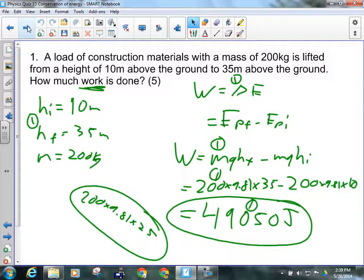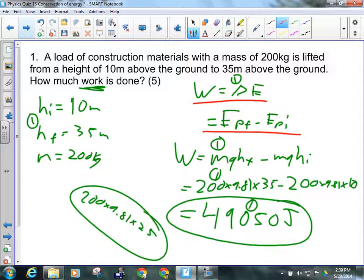For question one, work is a change in energy — in this case a change in potential energy: EPf minus EPi. So M times g times the final height minus M times g times the initial height. That's 35 meters. So 200 times 9.81 times 35 minus 200 times 9.81 times 10 gives us 49,050 joules worth of work to lift 200 kilograms 25 meters — which is over 400 pounds, a fair amount of energy.